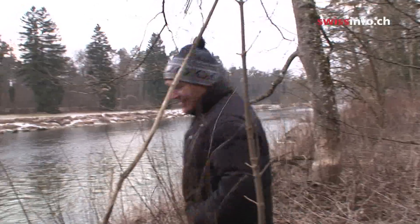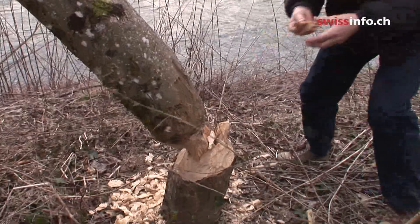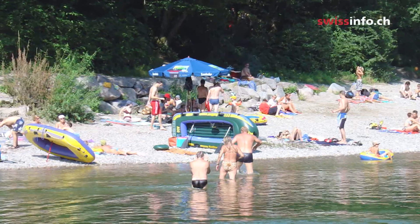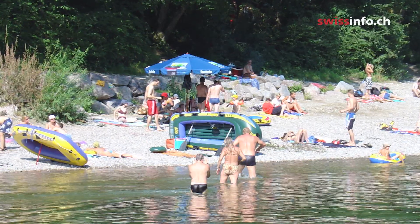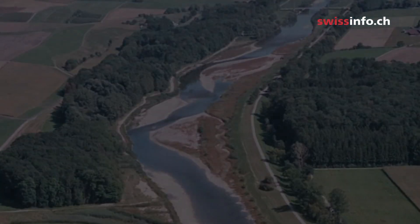For Christian Guldi, who has invested thirty years of his working life in this project, it's a complete success. We have a more dynamic river. We hope that many more people will enjoy the natural situation of the Thur, and we hope it will continue to protect the people of the area.